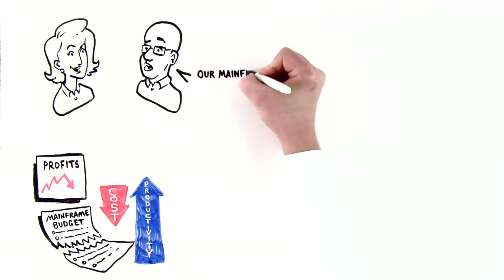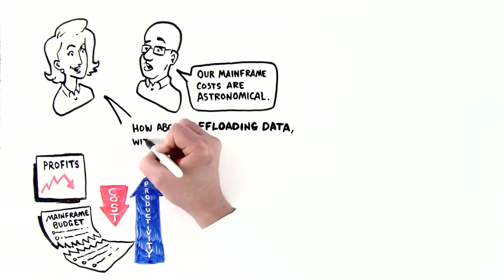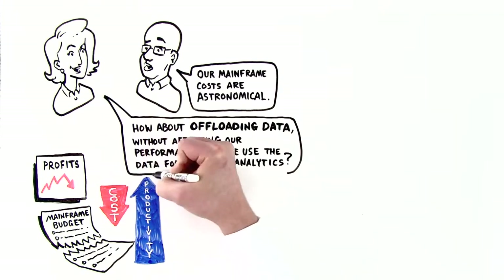Their mainframe costs are astronomical. Can they spend less? How about offloading data without affecting performance? Can they use data for advanced analytics?